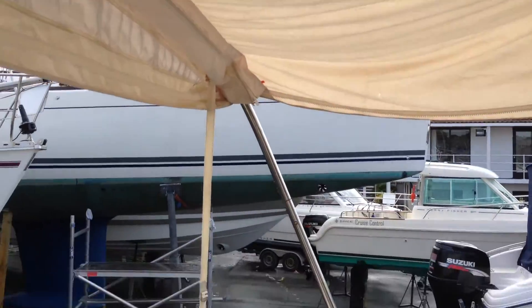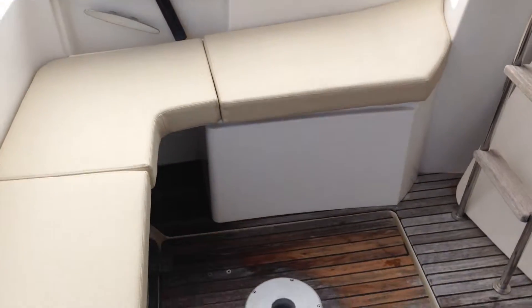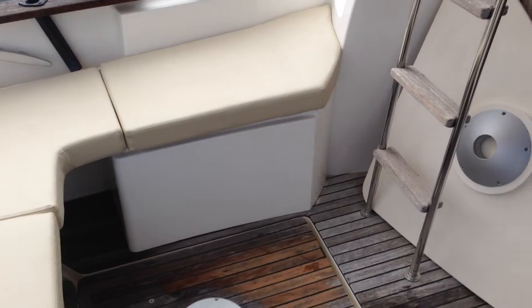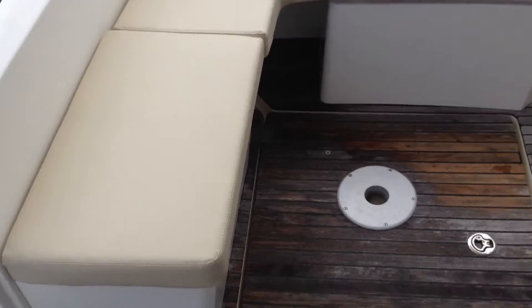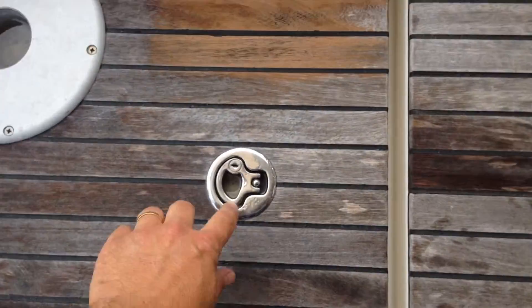We've got cushions all the way around in the U-shaped seating. Over here is the table, which goes onto a table leg so you can sit outside, or the table drops into this gap and there's an infill cushion that makes this into a sunbed.